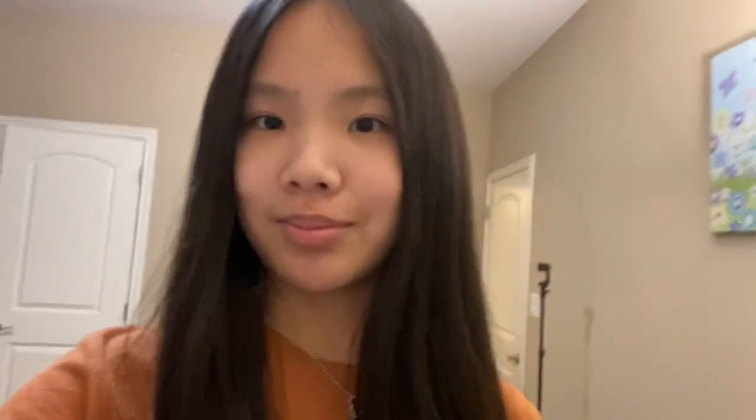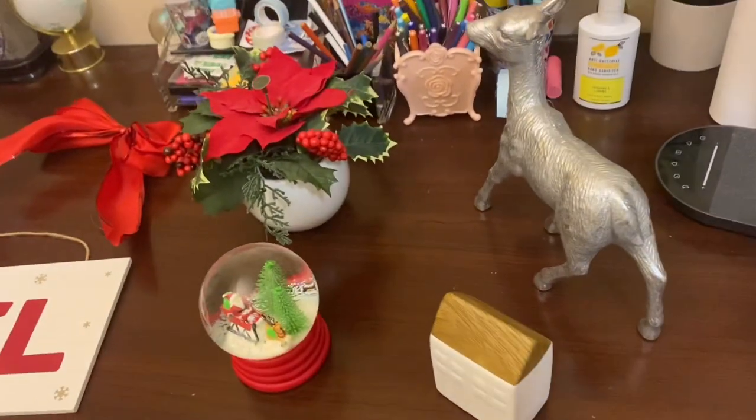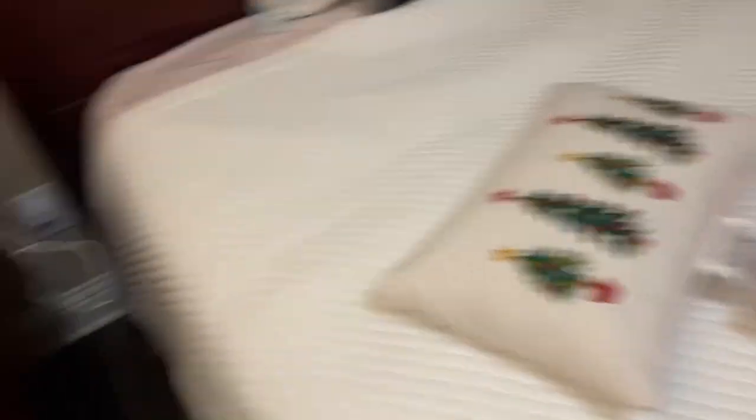I don't really decorate for fall, but I'll definitely be decorating for Christmas. I got this candle from Target — by the way, it smells really good, it's vanilla pumpkin scented — so that needs to get out of my room. Here are all my Christmas decor, got the pillows on the bed.